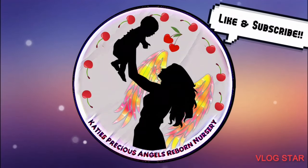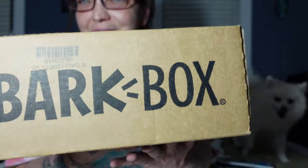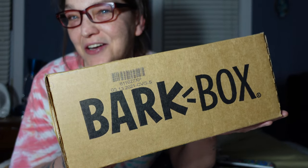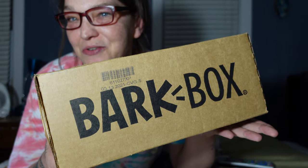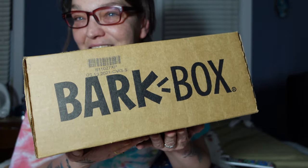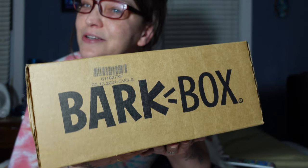Katie's Precious Angels Reborn Nursery. Hi guys, it is Katie and welcome back to my channel. I'm here to show you guys May's BarkBox. I'm very excited to show you what's in here up close.